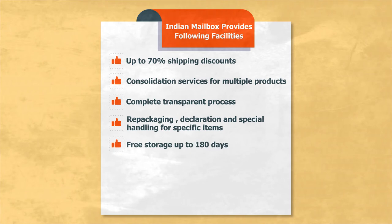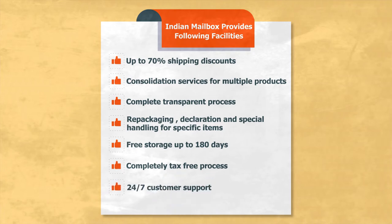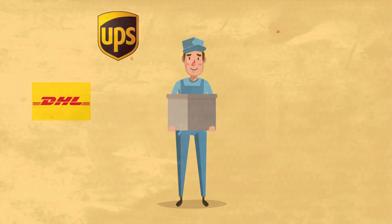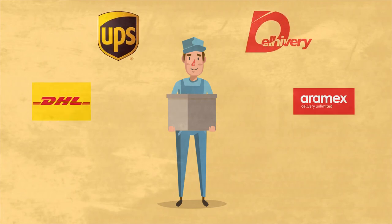Free storage up to 180 days, completely tax-free process, and 24/7 customer support. Indian Mailbox has also collaborated with the best courier brands like DHL, UPS, and Aramex for the delivery of items.